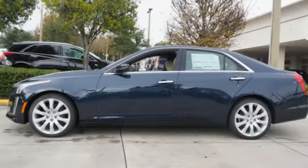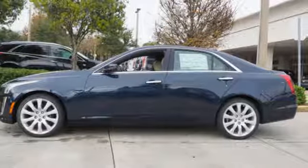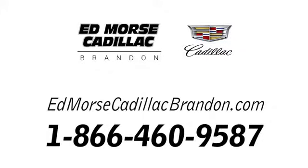Cadillac. Second to none. You'll never know until you try. Test drive it today. Call us today at 1-866-460-9587.